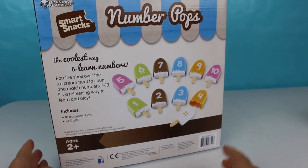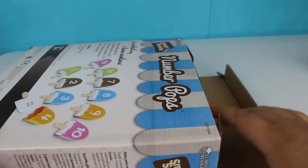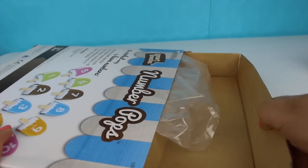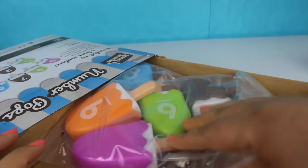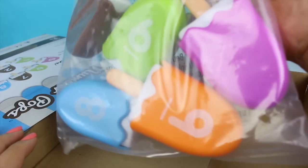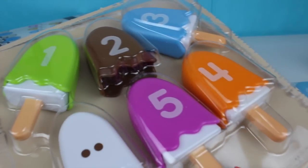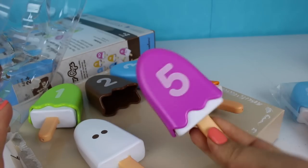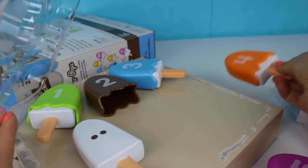I'll show you the box. This is the back. Let's open it so we can take a look at the popsicles. Here's the bag — it's full of popsicles. They're so colorful, and on the other side we have more popsicles. Let's open it. Look at that — this is the number five. Let's take everything out.